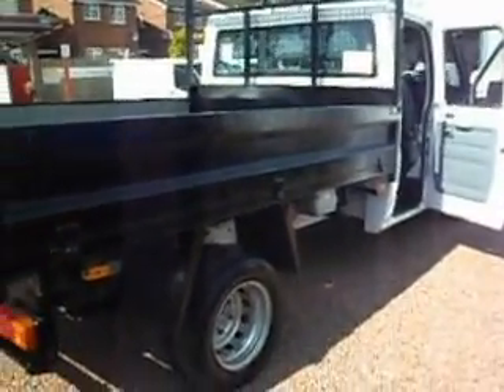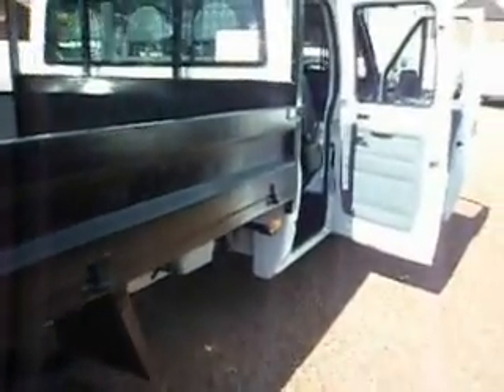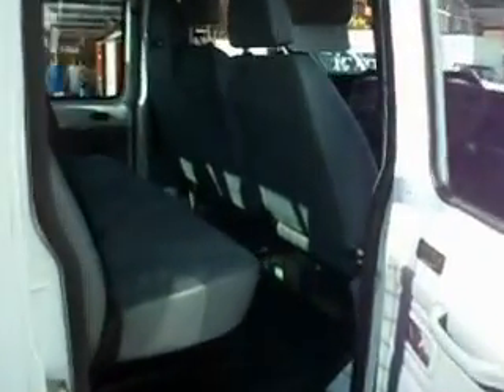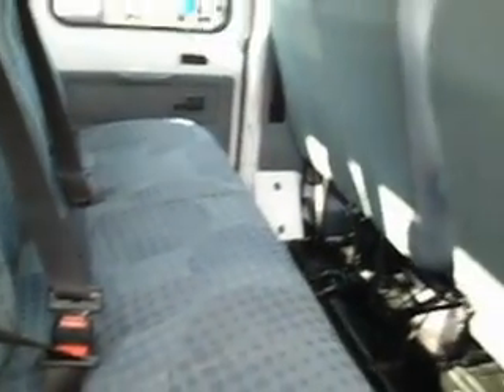We do very, very well with these crew cab tippers. Trying to get nice ones is very, very difficult. But we've got something here that's been looked after, been treated with care and respect. And I think the condition of the fabric and the seating will also confirm that to you. It's got three seats across the back, obviously three up front including the driver, makes it a full size six seater.